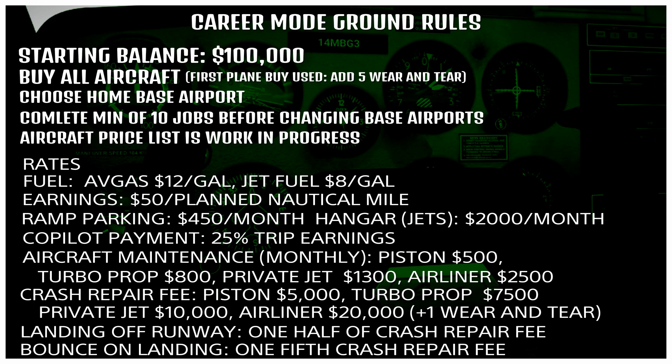So $50 per planned nautical mile. We have to pay for ramp parking monthly at $450 per month. When we're able to buy a jet, we'll be required to keep it in a hangar at $2,000 a month. Some planes will require a co-pilot — and sometimes I might choose to have one just to handle air traffic control — and we pay them 25% of our trip earnings. Aircraft maintenance is monthly: piston airplanes $500, turbo props $800, private jet $1,300, and airliners $2,500 a month.